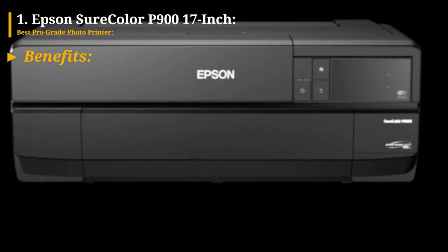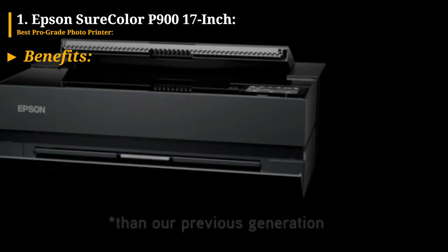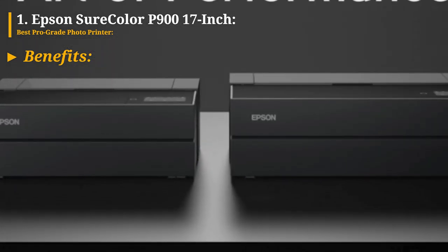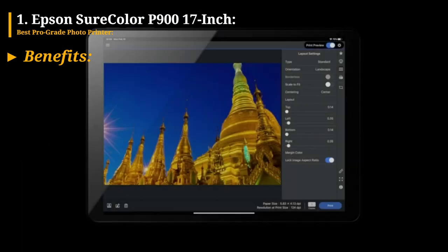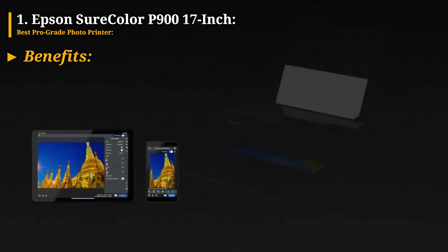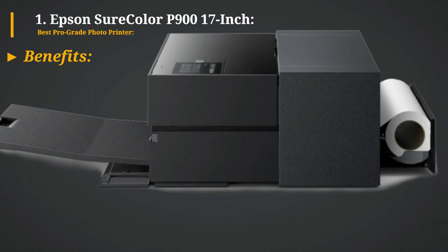With the capability to print cut sheets measuring up to 17 by 22 inches, it offers flexibility for various print sizes. The UltraChrome Pro 10 pigment inks expand the color gamut, resulting in more vibrant and accurate colors. The printer automatically switches between photo black and matte black ink, optimizing print output, and the per-millimeter ink costs are competitive, providing cost-effective printing solutions.